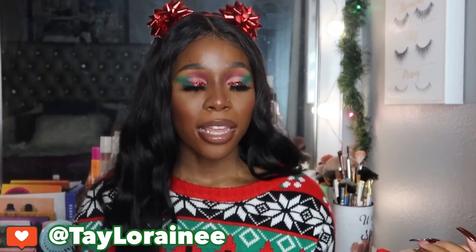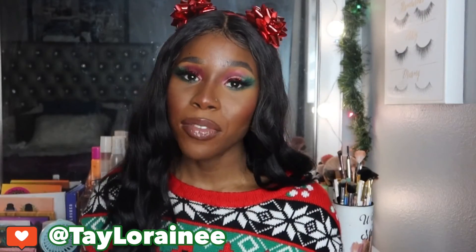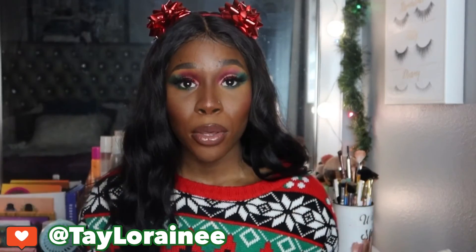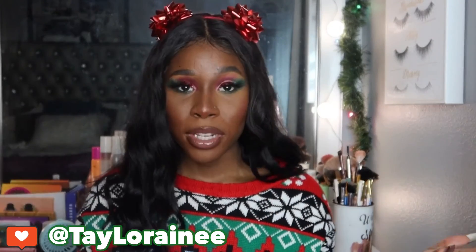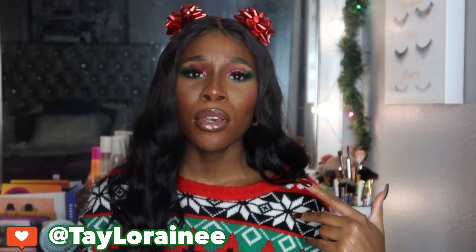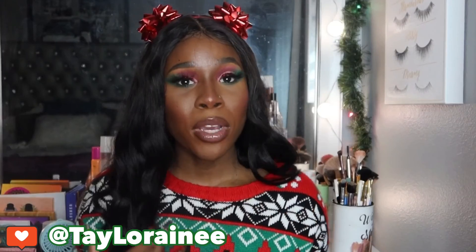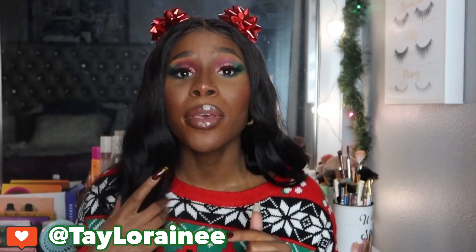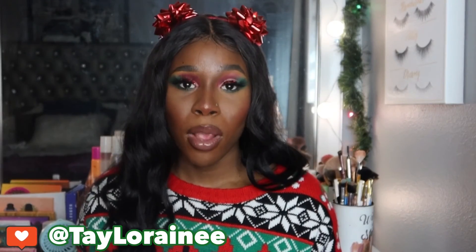Finished up with my Fenty Beauty What It Do Setting Mist. So this is the completed look. I hope you all enjoyed this video and how this look came out. If you enjoyed how I created this look using primarily black-owned products, go ahead and give this video a thumbs up. Be sure to subscribe and feel free to comment down below. Make sure to follow me on social for more up close on this look. Thank you all once again for watching. I love you — stay safe and stay beautiful.